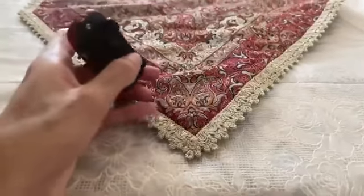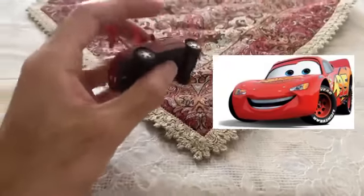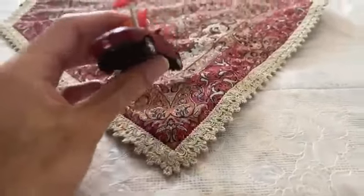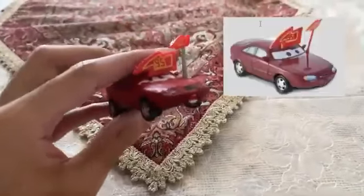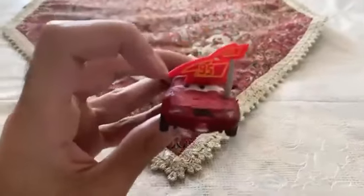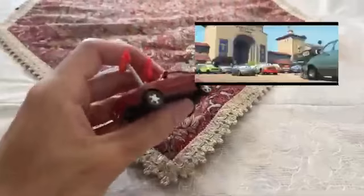He also has a red lightning bolt on his head and a number 95 on it, because he is the biggest fan of Montgomery McQueen — that's Lightning McQueen's real name. Martin Carlantz was originally planned to be a real diecast, but unfortunately that was canceled, so I made him as a custom.